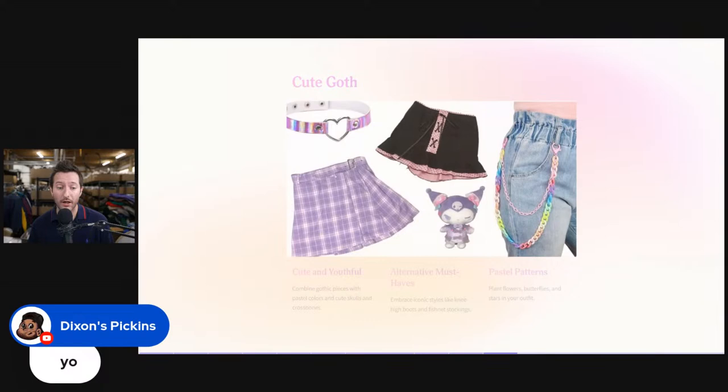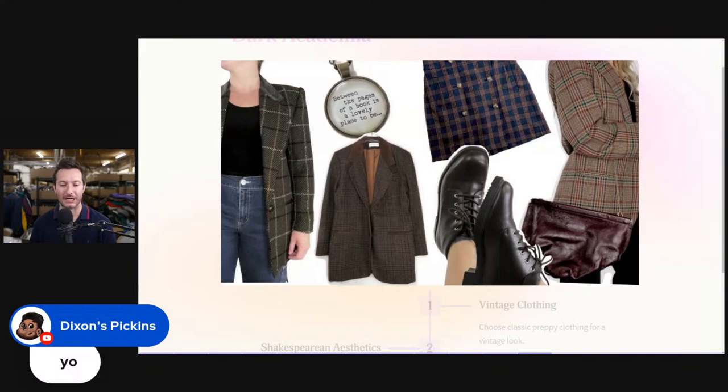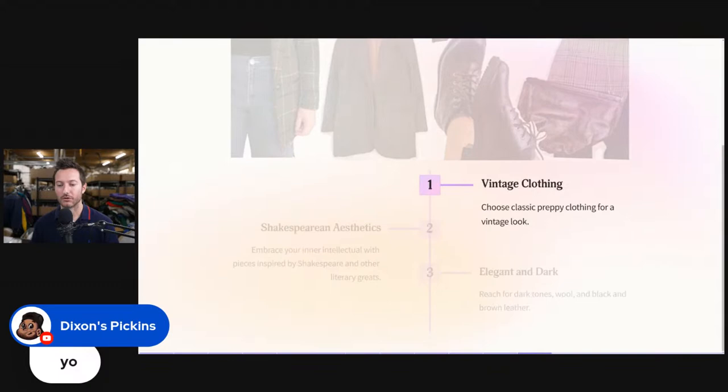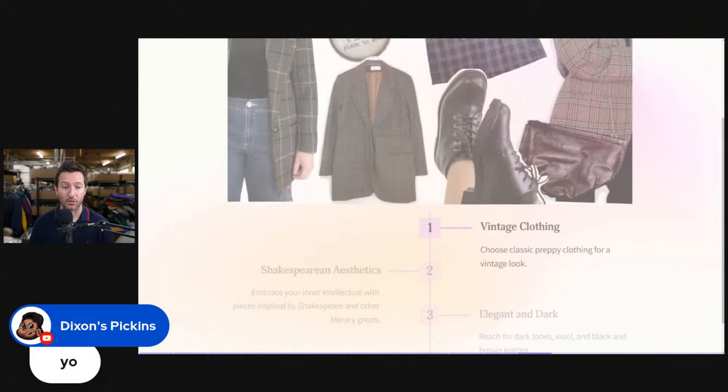Cute goth is cute and youthful — combine gothic pieces with pastel colors. Alternative must-haves include iconic styles like knee-high boots and fishnet stockings, and pastel patterns with plants, flowers, butterflies, and stars. The next one is dark academia — vintage clothing, classic preppy clothing for a vintage look, Shakespearean aesthetics, and elegant dark tones. Reach for dark tones: wool, black, and brown leather. That is where dark academia is relevant versus light academia.